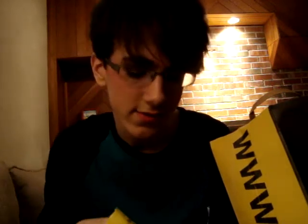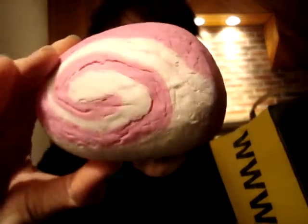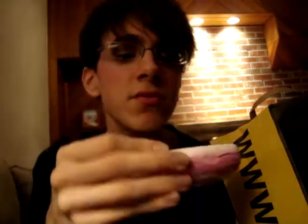The next Bubble Bar I got is called Candy Cane, and it looks like a little candy cane. It's pink and white, and it smells really sweet like candy. If you've tried Rockstar Soap from Lush or the Creamy Candy Bubble Bar, this smells just like it — basically Rockstar in Bubble Bar form. It's really sweet and good, I recommend it.